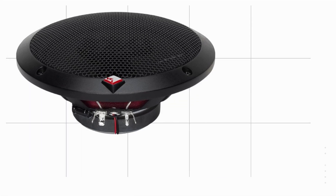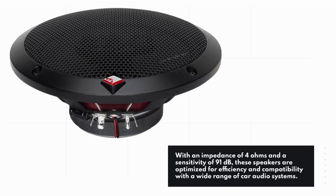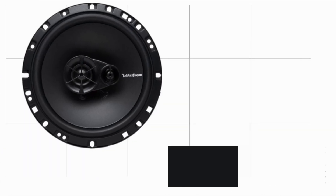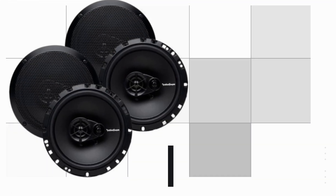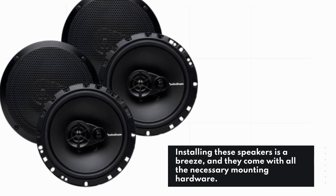With an impedance of 4 ohms and a sensitivity of 91 dB, these speakers are optimized for efficiency and compatibility with a wide range of car audio systems. Not only do they sound great, but they also look fantastic with their stylish premium finish. Installing these speakers is a breeze, and they come with all the necessary mounting hardware.